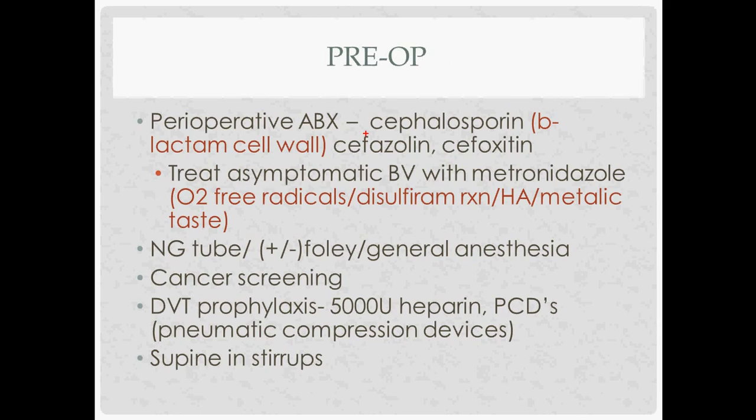Pre-op: standard setup with cephalosporins given half an hour before. If somebody has asymptomatic bacterial vaginosis, you have to test for and treat it — you treat it even if asymptomatic, using Metronidazole, which can cause a disulfiram reaction, headache, and metallic taste. An NG tube may be used to keep air out of the intestines, which helps prevent injury to the bowels.